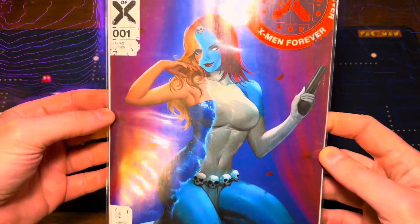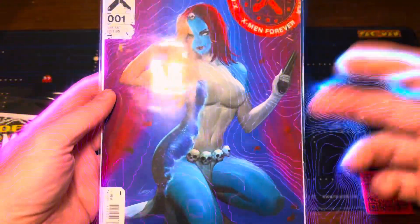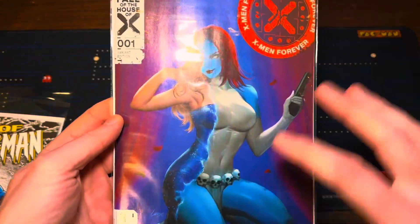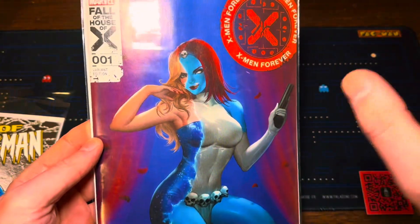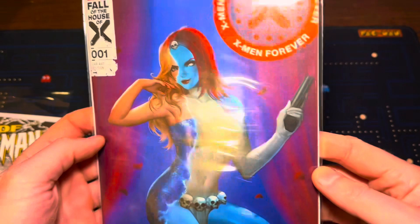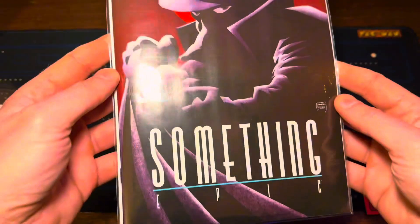Also the House of X number one. There were a lot of cool covers to this. The A cover is really cool with Jean Grey and this kind of Phoenix Force like blood mark in the ground — it's crazy but it's cool. But I really was digging this Mystique one. Thought it was just really beautiful. Had to pick it up. Something epic.